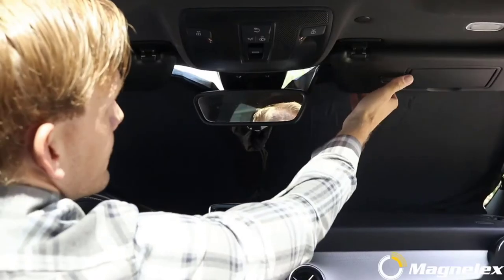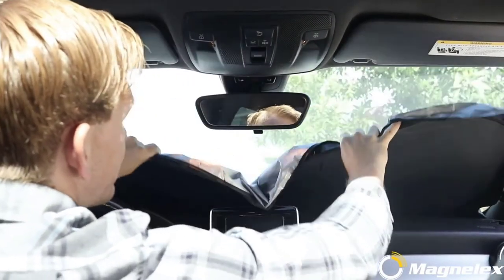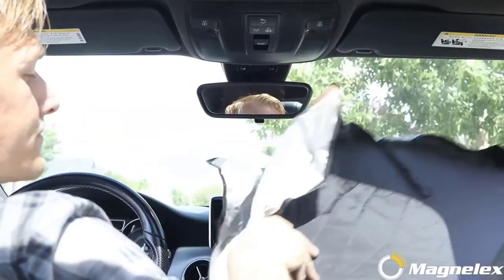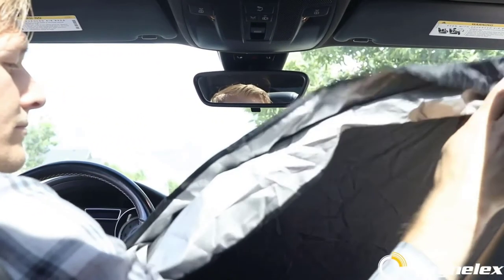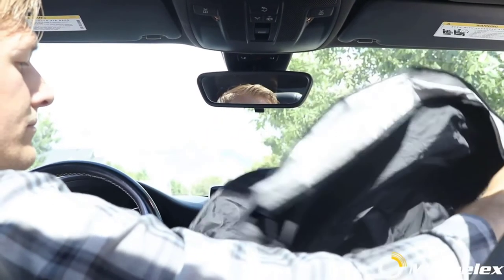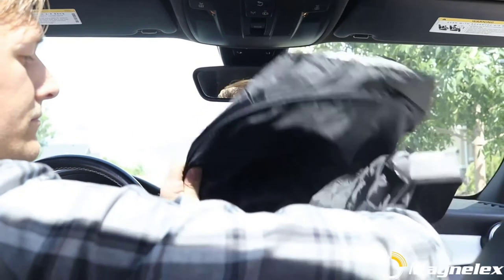This shade covers the entire windshield and practically snaps into place to block the sunlight. It also has corner flaps to cover the edges, a feature some competitors' shades don't have. It doesn't sag, it folds up nicely, and it doesn't take up much room in your car. It also has an elastic band so you can secure it instead of folding it back into the pouch.